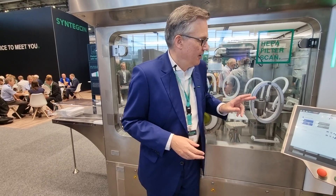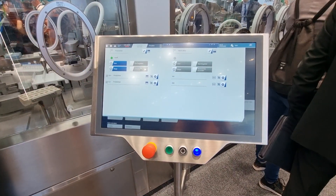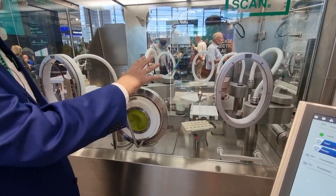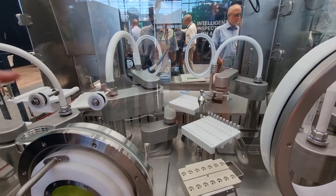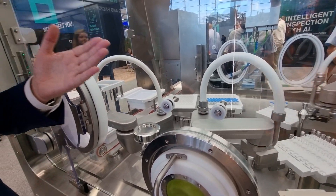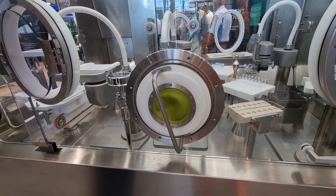So Klaus, please talk me through it - tell me more about the FFP and what makes it unique. We want to start it so the people also see something running. So actually, we are showing two modules here. This is the denesting and re-nesting unit for ready-to-use containers. Here we are showing the vials with RMO caps, but we can do also normal caps and normal stoppers, syringes for example, all the formats and nested cartridges. These are modules.